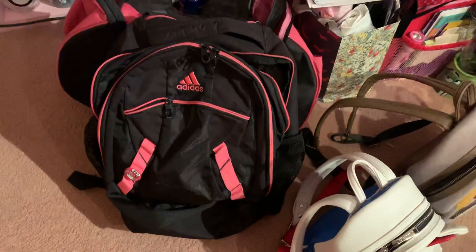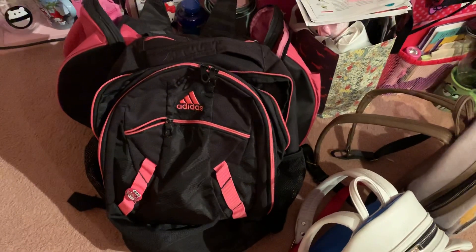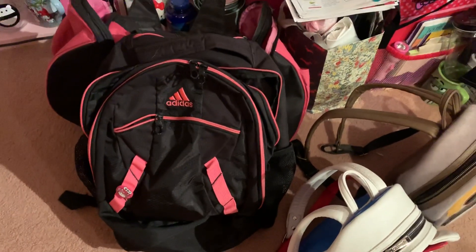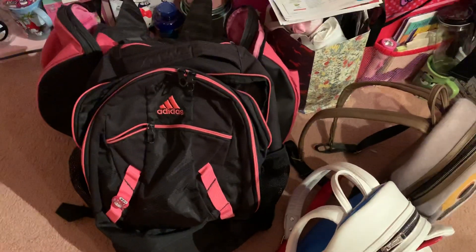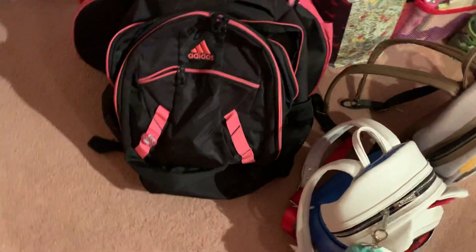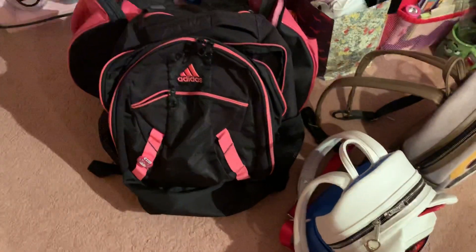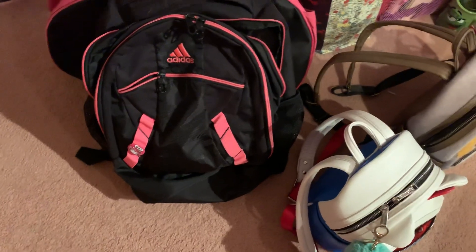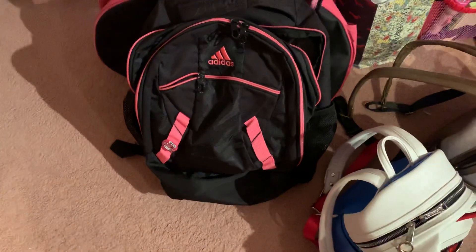I did not realize how many backpacks I have until one of my friends asked me, 'How many backpacks do you have?' And then I was like, I don't know. And then I started thinking, oh my gosh, I have a lot of backpacks. I know I had two other backpacks, but those I don't really use anymore, so I gave them to my friend.